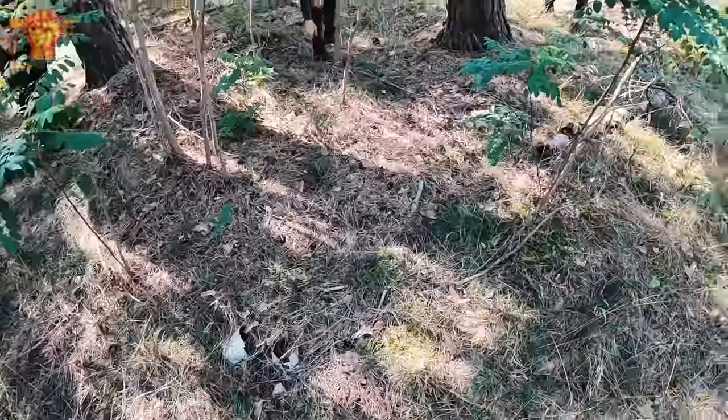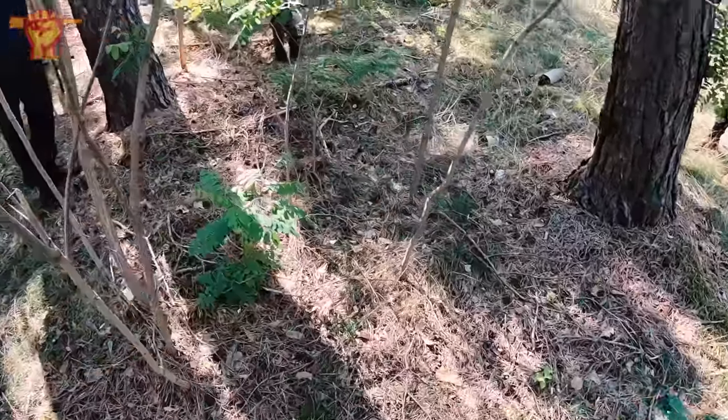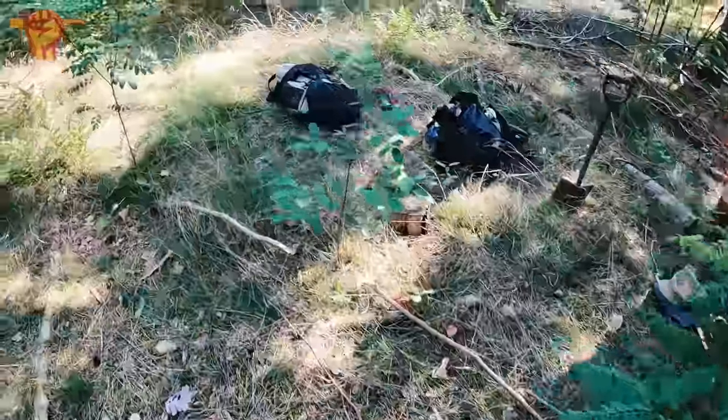We just arrived at our first location of the day and immediately we spot some foxholes over here. Jeff is checking those out. I think it's time to set up our equipment and get started.